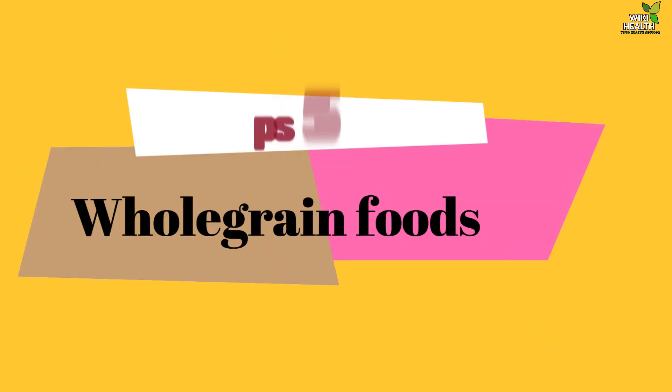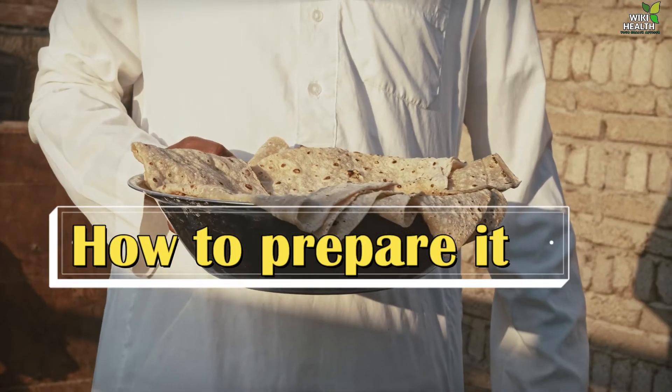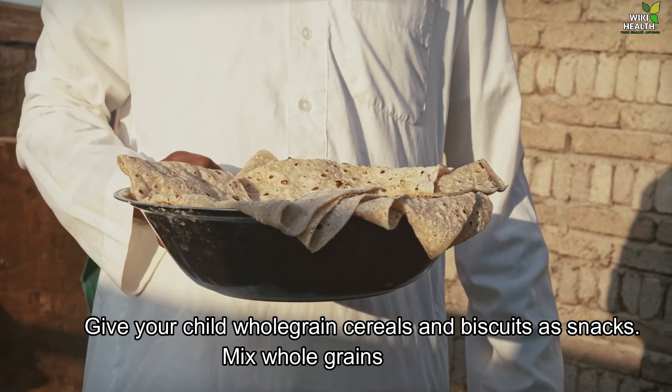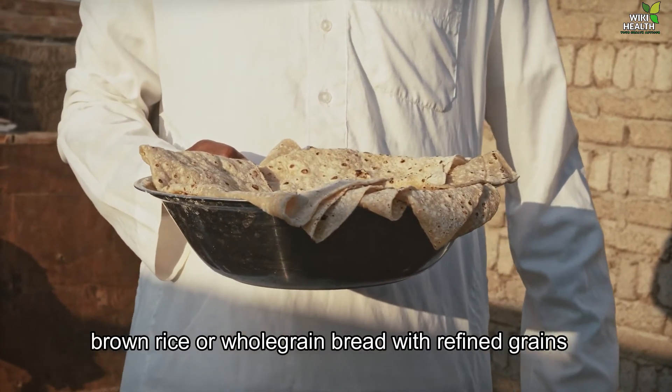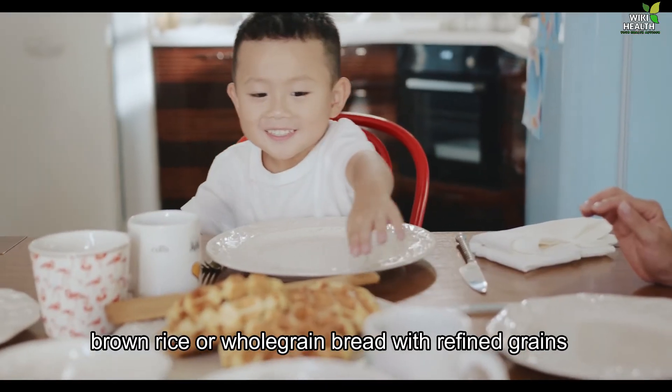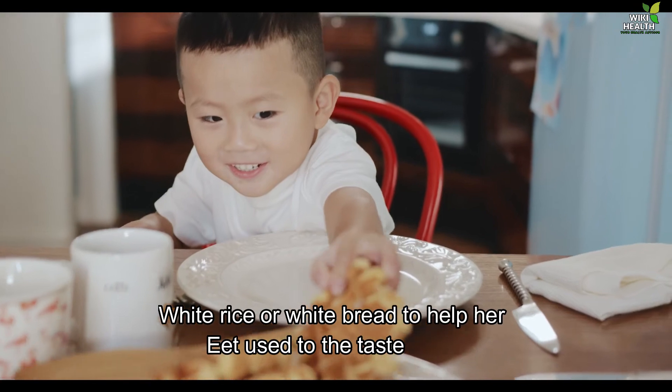5. Whole Grain Foods. Fiber in these foods maintains digestive health and prevents constipation. How to prepare them: Give your child whole grain cereals and biscuits as snacks. Mix whole grains — brown rice or whole grain bread — with refined grains like white rice or white bread, to help her get used to the taste.